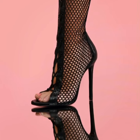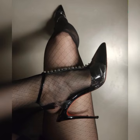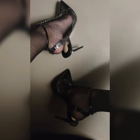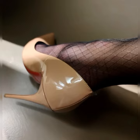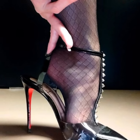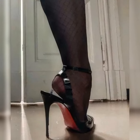Stiletto high heel sandals are a fabulous choice for women who want to add a touch of glamour and confidence to their outfits. These sandals are known for their slender and pointed heels, which can range in height from around three inches to sky-high heights. One of the great things about stiletto high heel sandals is their versatility.